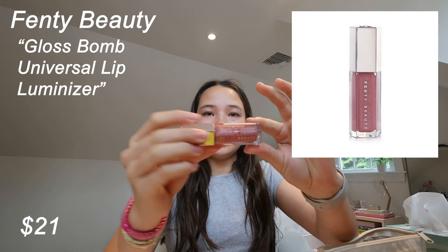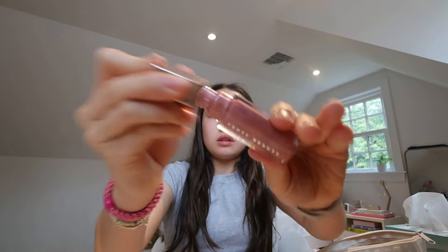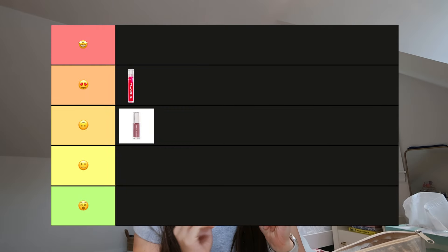Next up is Fenty Beauty — I've had this for a while. It has an applicator and the color is kind of a mauve, shiny kind of color. This one is similar to the Tower 28 but I think it's a little thicker. If you want that kind of glittery type of thing, this is nice. I'm going to put this in number three.